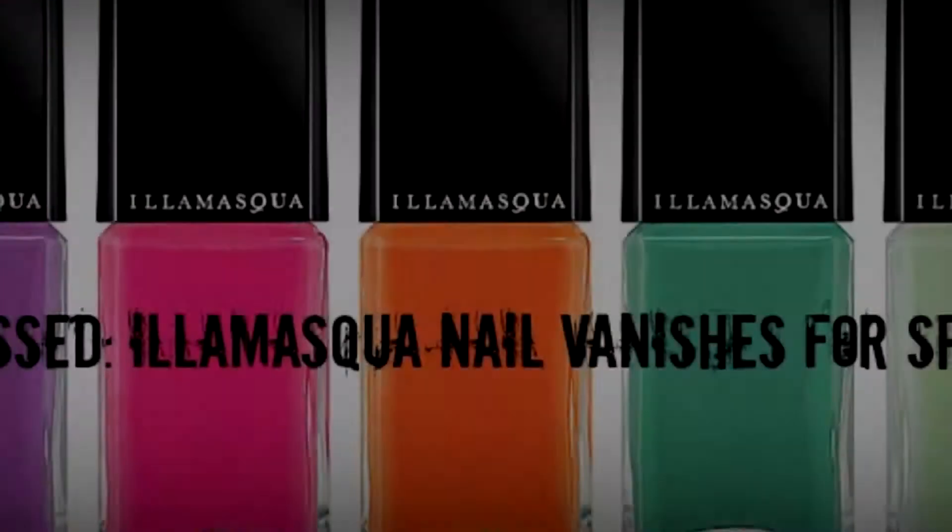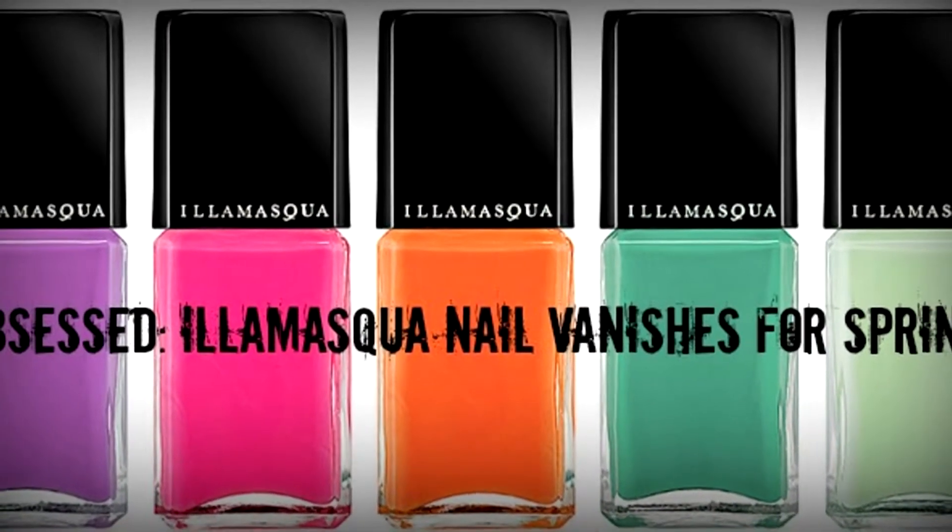Hey guys, welcome back to my channel! In this video I'm going to be sharing my latest obsession. If you haven't been tuned in to my Beauty Chameleon blog you should really go check it out and subscribe. A while back I posted about being extremely obsessed with Illamasqua nail varnishes and shared some of my favorite colors. Today I'm going to share my must-have nail polishes for this spring/summer.